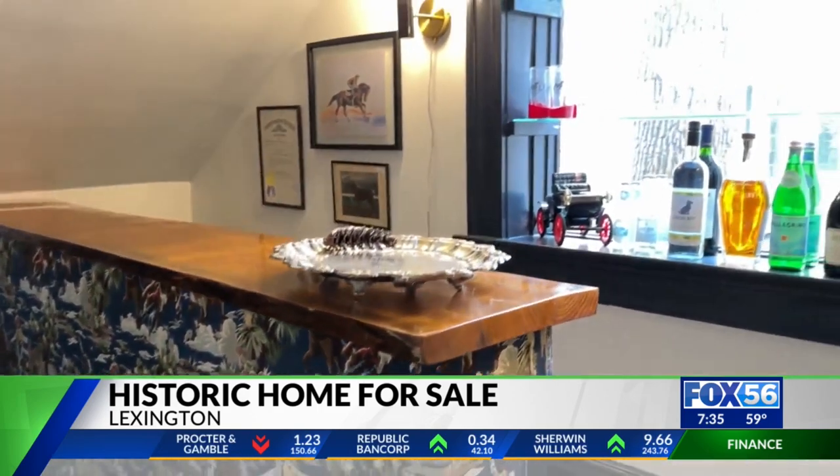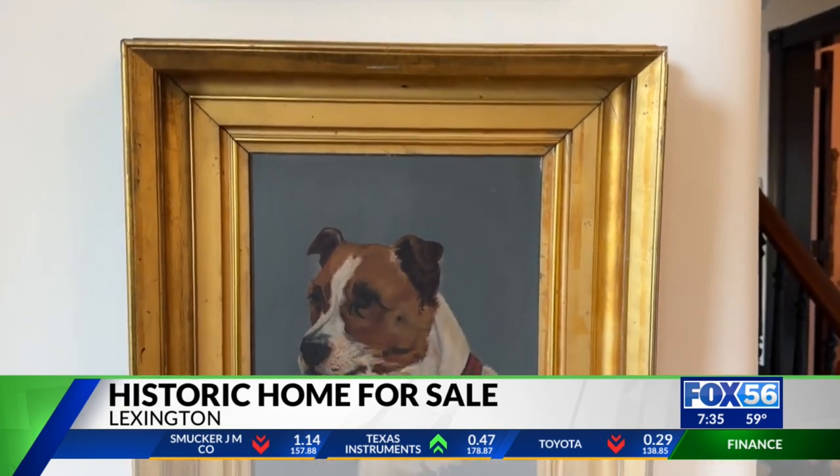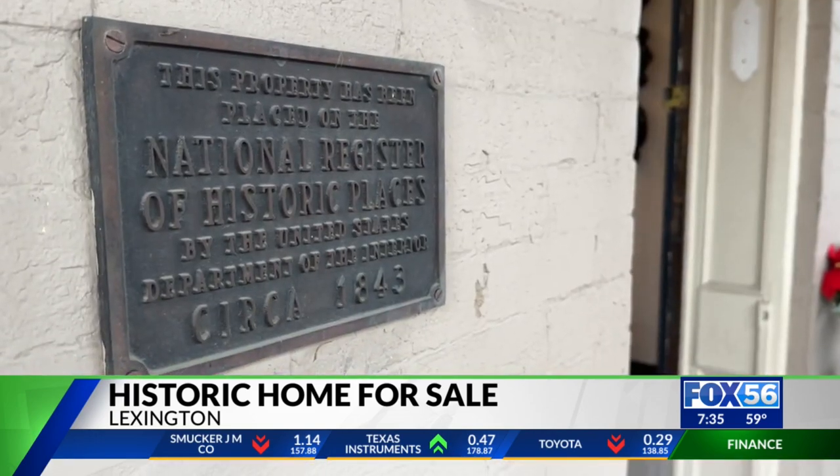The realtors know the market is small for the home, listed at more than $1.4 million. But they're hoping to find the perfect owner, one who appreciates the property's past.